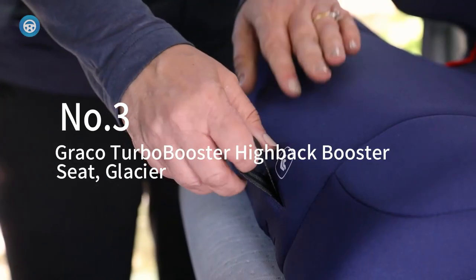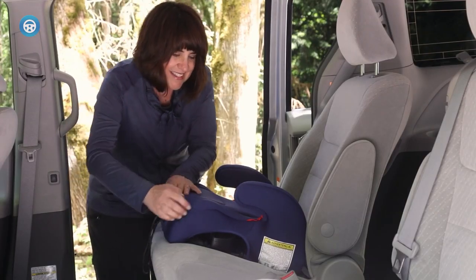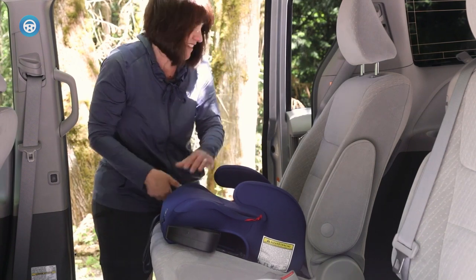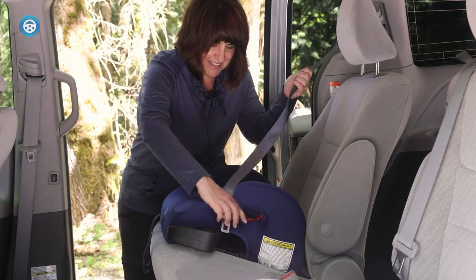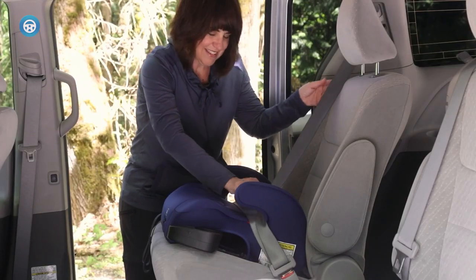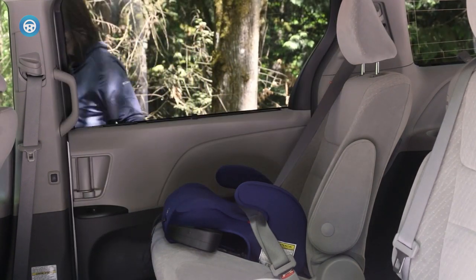You will get a lot for your money with this high-back booster seat that can convert into a backless booster. It's safe for kids between 40 and 100 pounds and up to 57 inches tall. The seat belt guide keeps the belt in a safe position while still fostering independence as your child is able to buckle themselves in. The booster features two cup holders, an adjustable headrest, and height-adjustable armrests to keep your kid comfortable as they continue to grow.